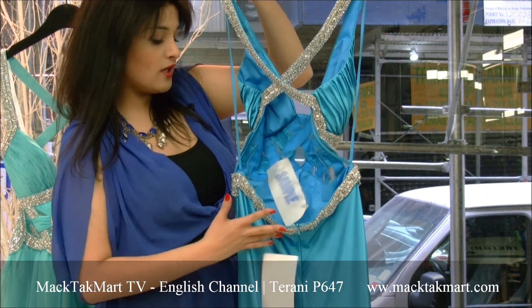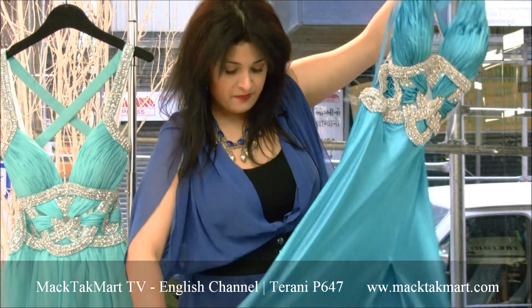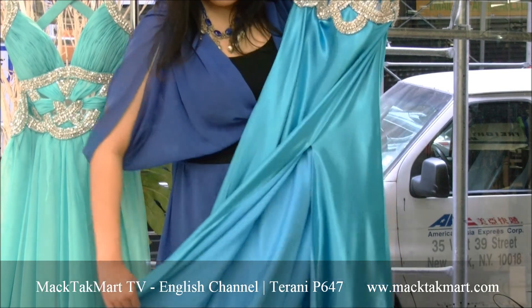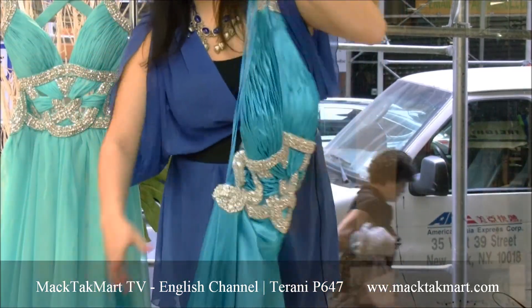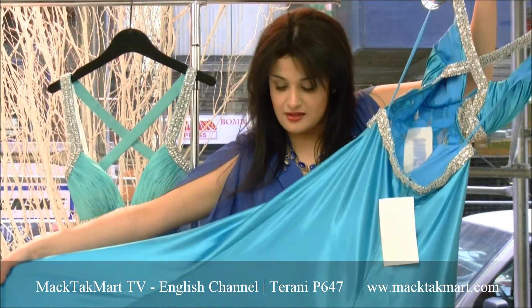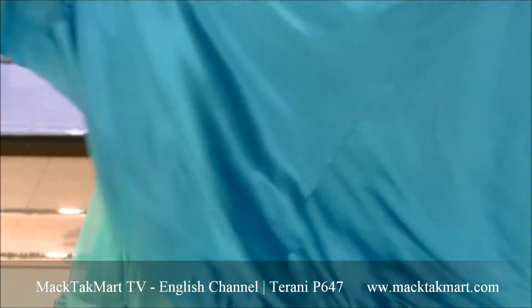The work continues all the way below the plunge back, and of course you have these really sexy slits that are open and will show your legs. The dress has a lot of fabric to it so you will have a lot of movement when you walk, and it gives a very dramatic, feminine look to the dress. I love the color.